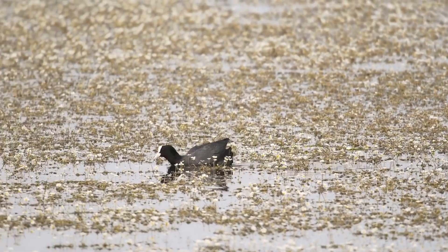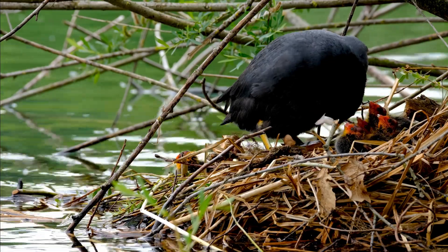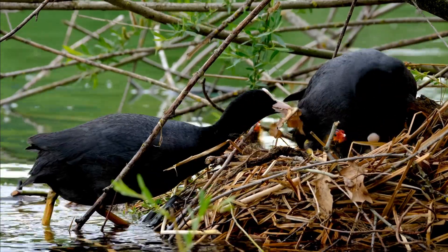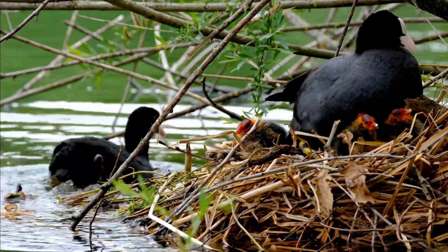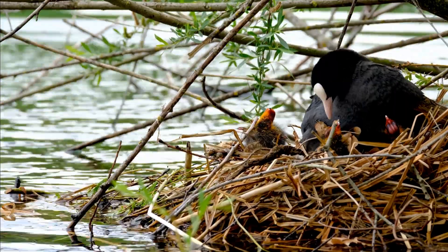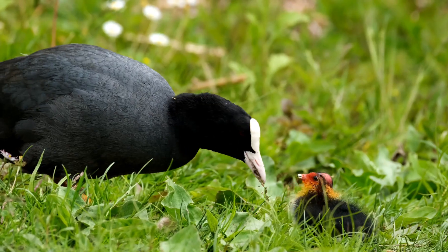Coots, also known as American coots, are fascinating water birds found throughout North America. They belong to the rail family, which includes other wetland birds like moorhens and gallinules. Coots are not your typical ducks, and they have some unique characteristics. Coots are easy to identify by their distinctive black bodies, white beaks, and red eyes. But there's so much more to these birds than meets the eye.